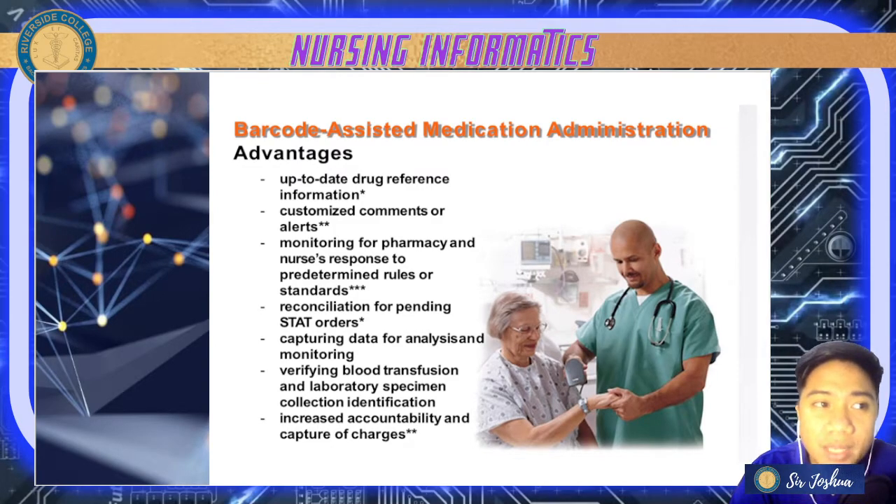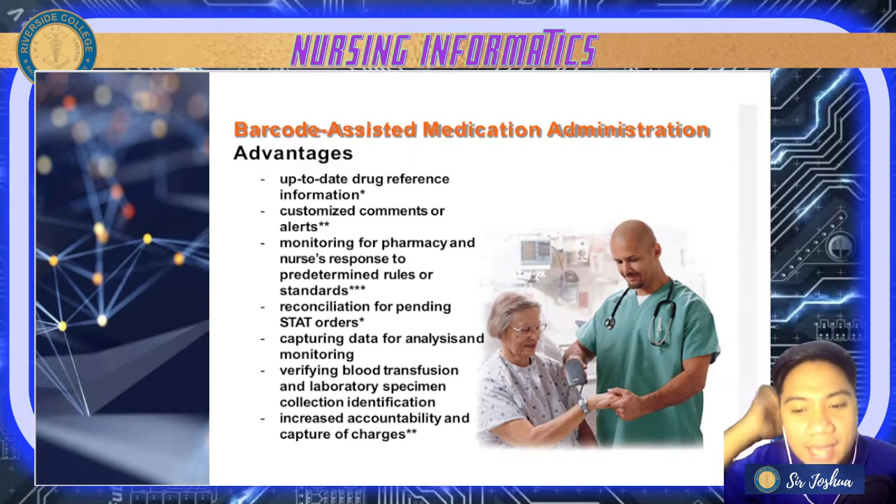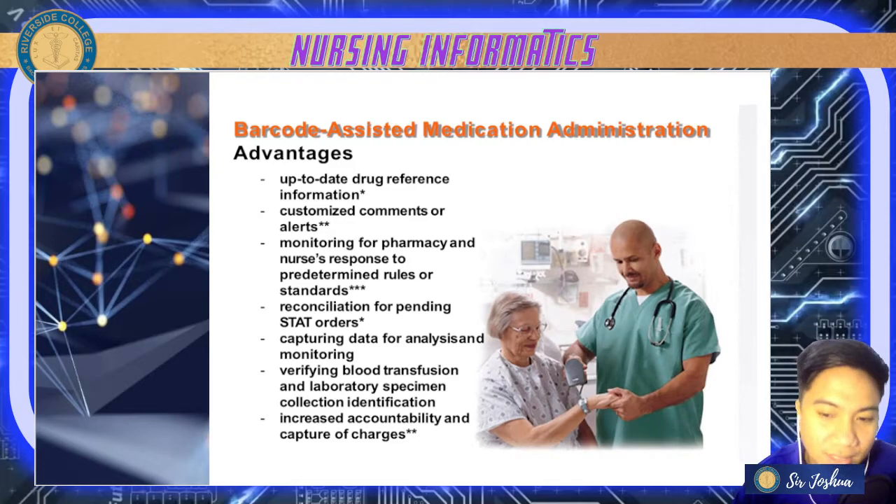For example, if a patient is for CBC or urinalysis, with the help of barcoding you can check the barcode and see all the doctor's orders specific for that patient. Lastly, it increases accountability and capture of charges — ensuring the patient is not overcharged, with increased reliability.